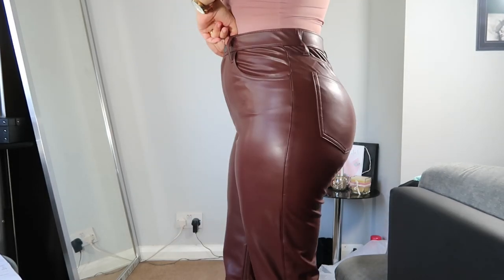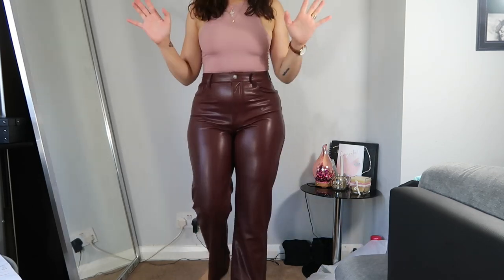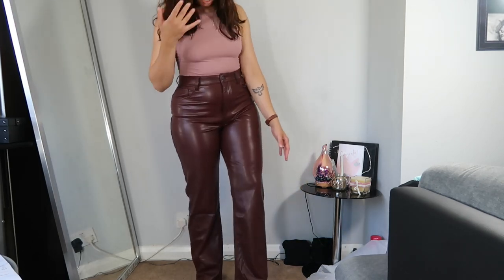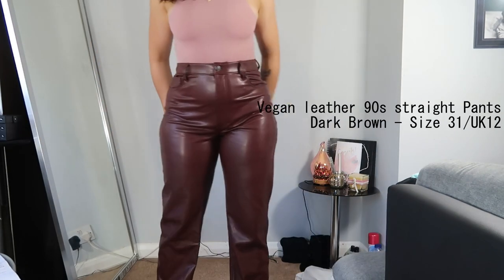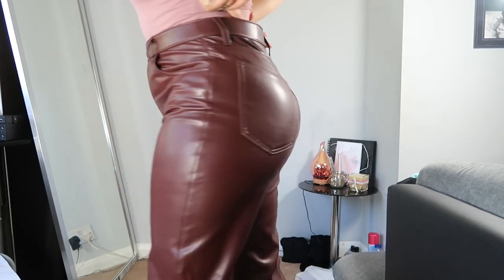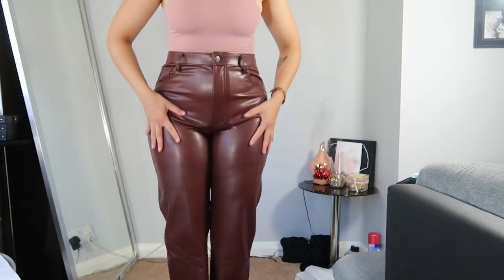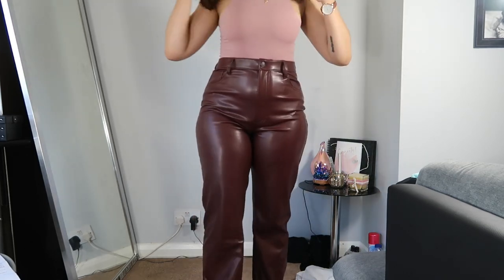I feel a bit insecure here, so with the size 12 (31) the gap will probably be too much, but I want to try it to see the difference. The length is fine — it would look perfect with heels and without. Trying the 12 now — look at the gap here on the crotch, there's this extra fabric which I don't really like, but on my thighs it's perfect. I much prefer the size 30; the 31 is a little bit too big for me.